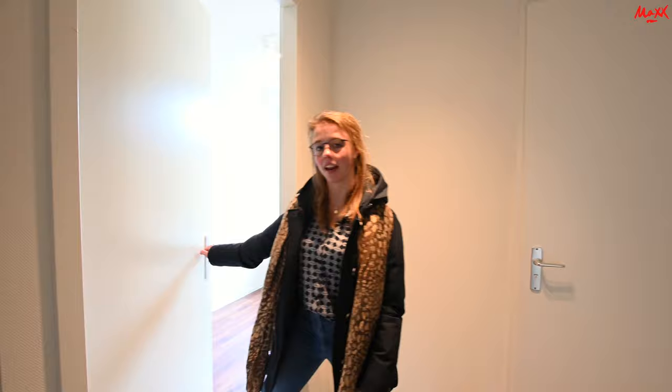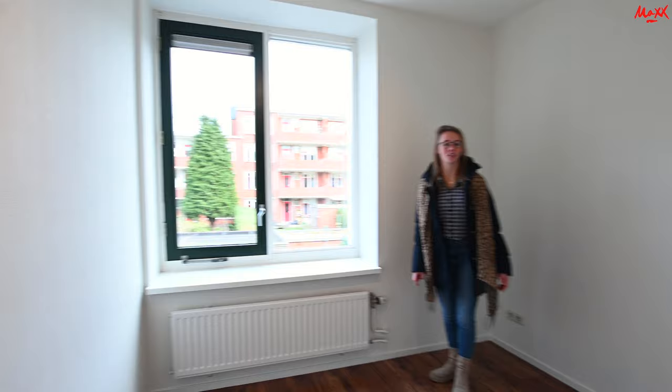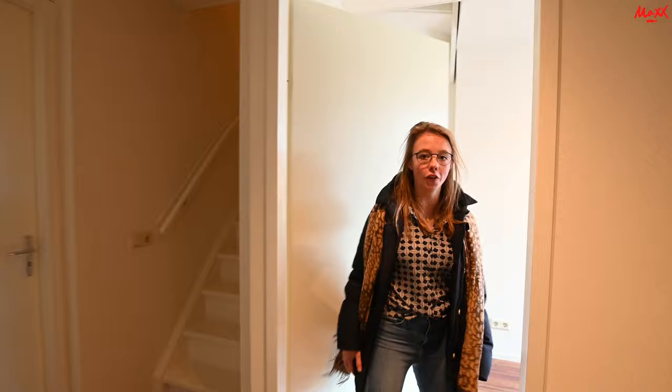Dan gaan we nu naar de eerste slaapkamer, en dat is de slaapkamer aan de achterzijde. Er is voldoende ruimte voor een bed, eventueel nog een bureau, en voldoende lichtinval. Aan deze kant is er nog een bergkast. Zoals je kunt zien is daar voldoende opslagruimte voor je kleding, schoenen, dat soort dingen.